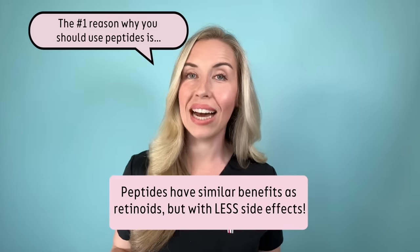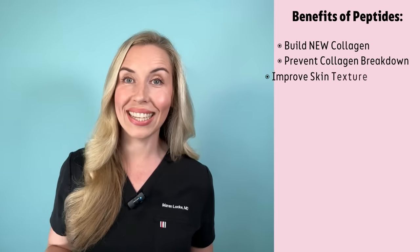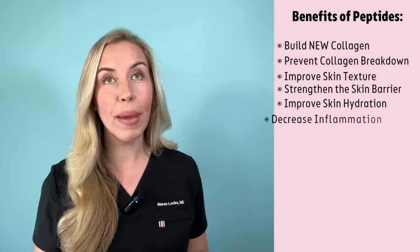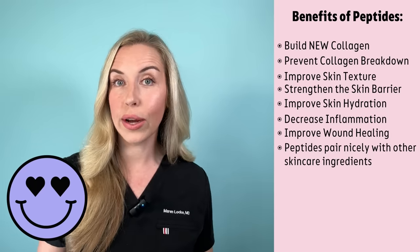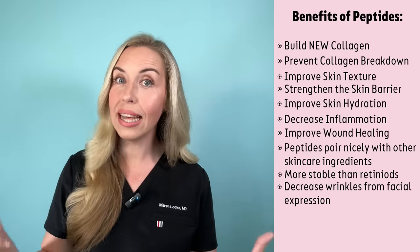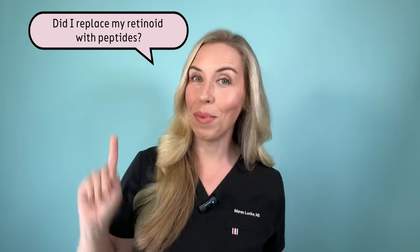The number one reason to use peptides is that they have many of the exact same benefits as retinoids but with way less irritation and less risk of side effects. Peptides build collagen, act as antioxidants to prevent collagen breakdown, improve skin texture, strengthen your skin barrier, improve hydration as humectants, decrease inflammation, and can speed up wound healing. Peptides also pair nicely with other skincare ingredients, are more stable than retinoids, and can be used more often — so using them more consistently might give you faster results.